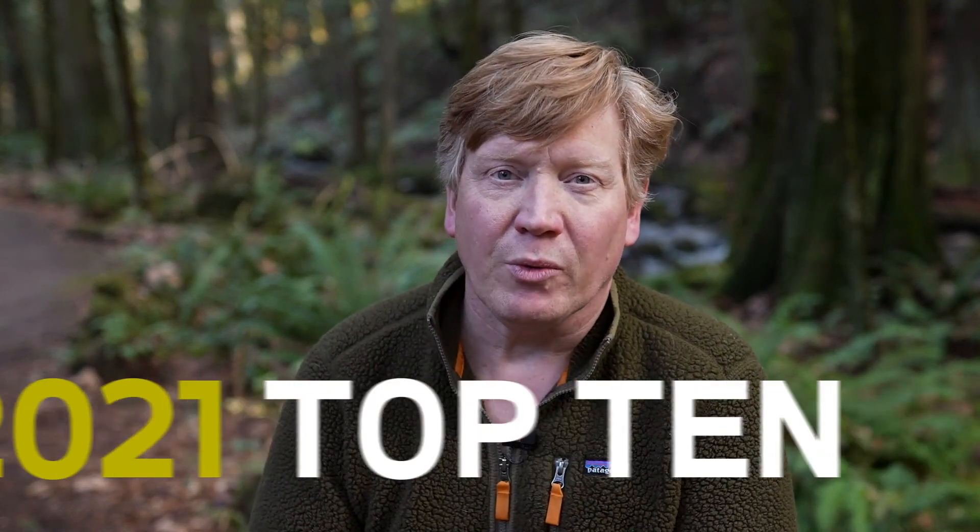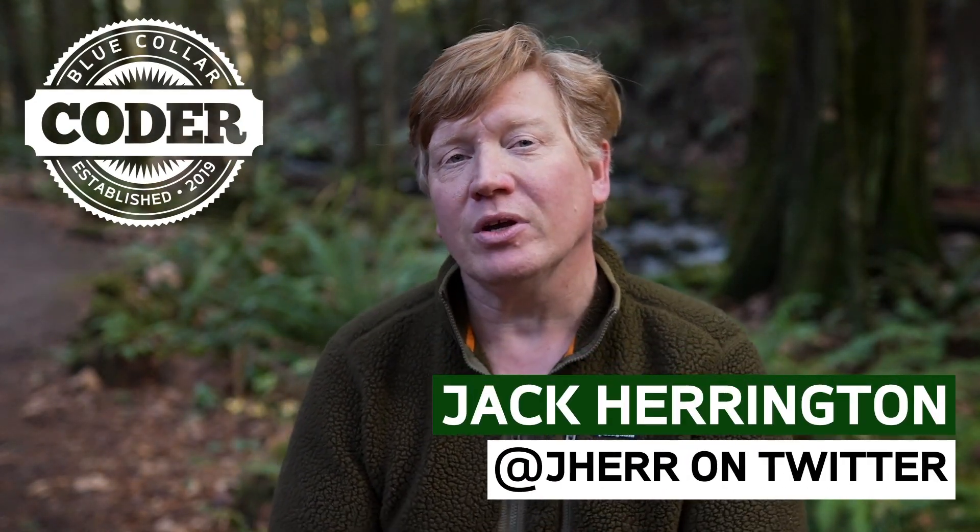You asked for it, you got it. My top 10 technology trends for 2021. This is Blue Collar Coder, and I'm Jack Harrington. Great to have you here.